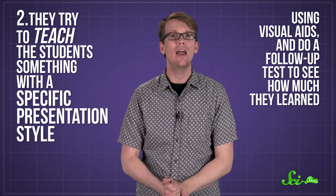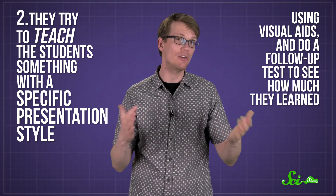Usually they start by giving a survey to figure out what style a student favors, like visual or verbal learning. Then they try to teach students something with a specific presentation style, like using visual aids, and do a follow-up test to see how much they learned. That way the researchers can see if self-identified verbal learners really learned better when information was just spoken aloud, for example.